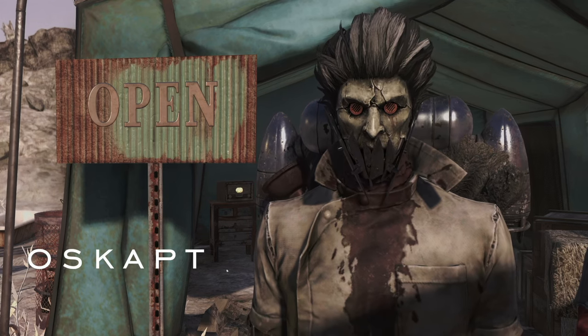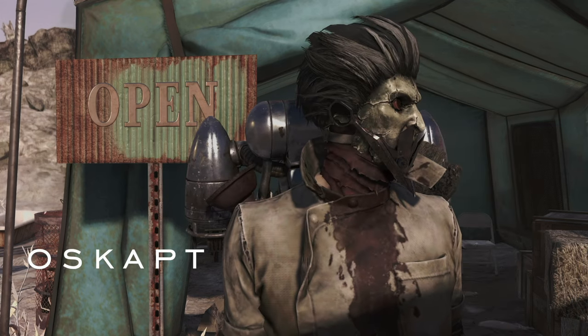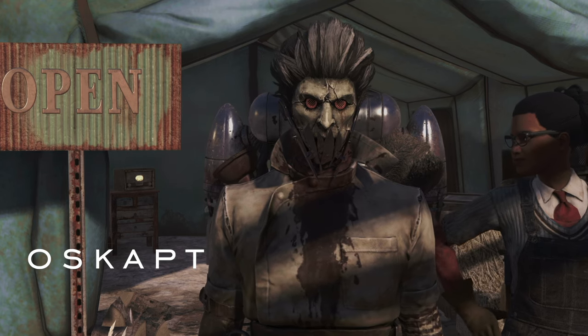Hey everyone, Oskapt here. Welcome back to the channel. Today we have something special for you: an exclusive guide on how Minerva works in Fallout 76.